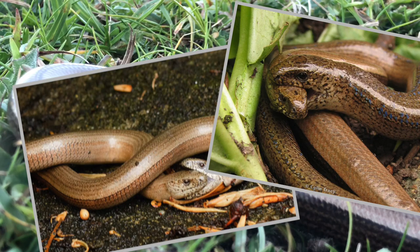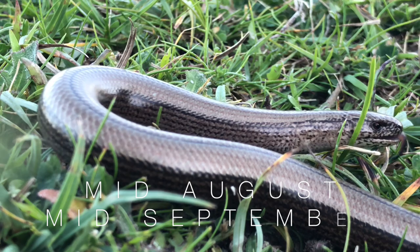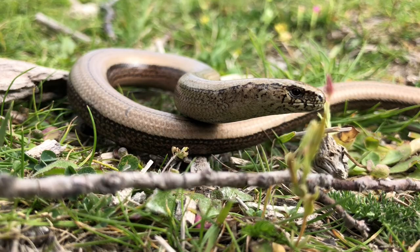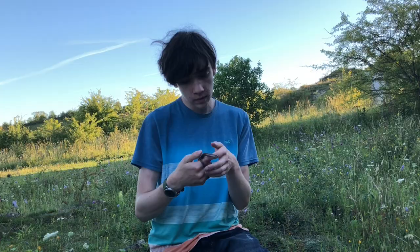Slow worms mate during springtime, during which the male will clamp hold of the female's head really tight in its jaws. The females, after a few months, will give birth in mid-August to mid-September. Slow worms are ovoviviparous, meaning that when they do give birth, they give birth to live young rather than laying eggs. So the young fully develop inside the female before they emerge in mid-August to mid-September.